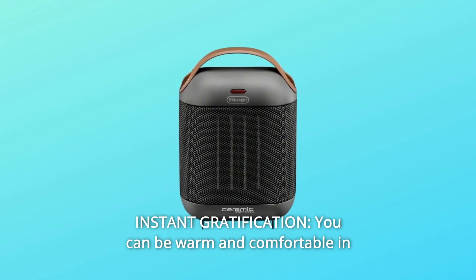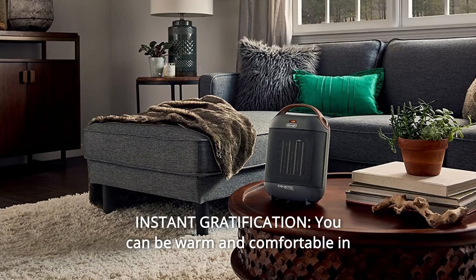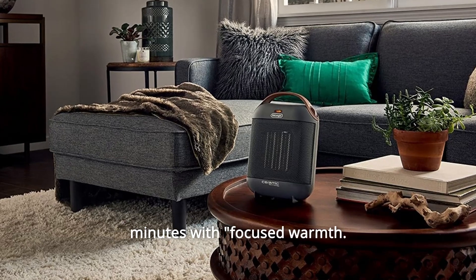Number 4: instant gratification. You can be warm and comfortable in minutes with focused warmth.